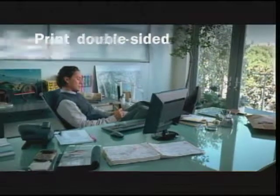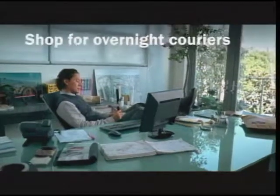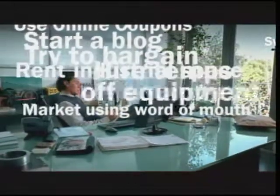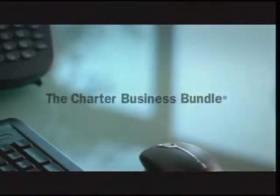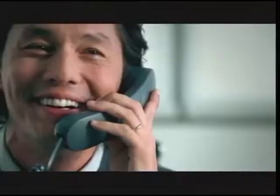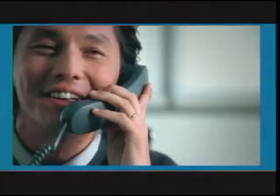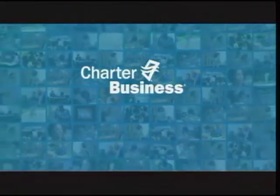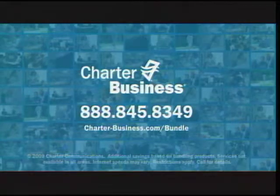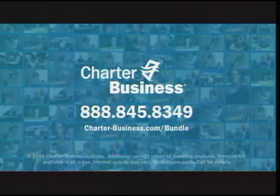As your business searches for smart ways to save, don't forget about the one that's right in front of you. Switch to the Charter Business Bundle and you can save big without sacrificing a thing. Get reliable business telephone and high-speed internet with local support and great features. Power your business with great savings starting today. Call now and make the switch to the Charter Business Bundle.